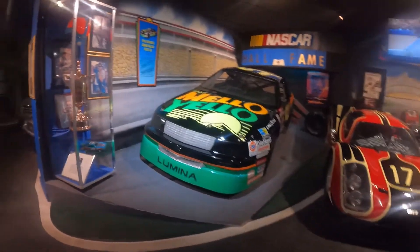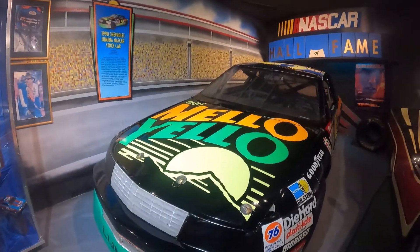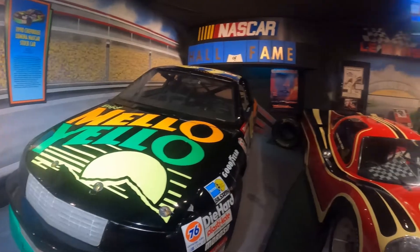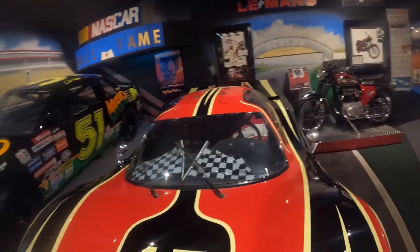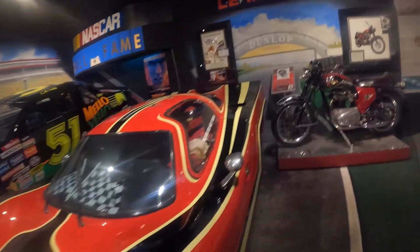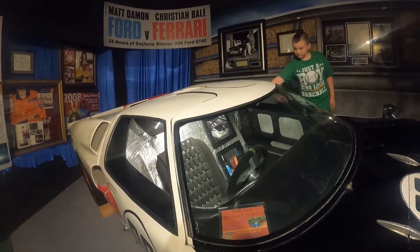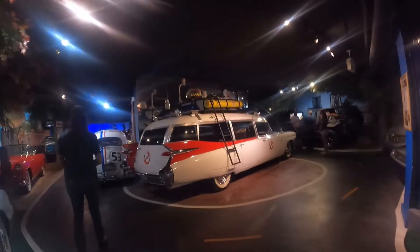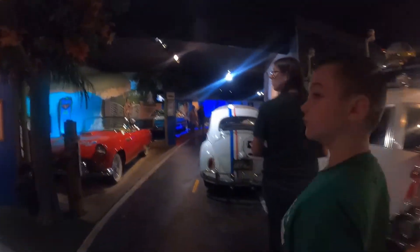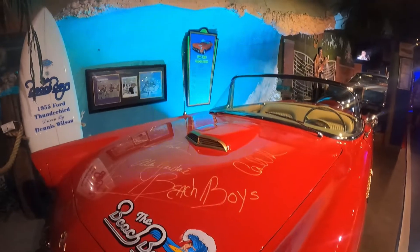Over here we've got one of the stock cars from Richard Petty NASCAR. This is Steve McQueen's race car from Le Mans, and Matt Damon's car from Ford v Ferrari. Sorry about the music — they have copyrighted music playing loudly. There's a Beach Boys car, signed by the Beach Boys.